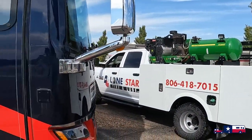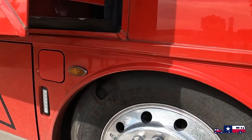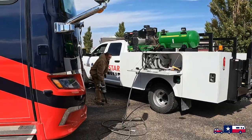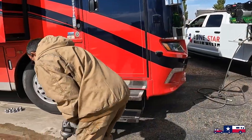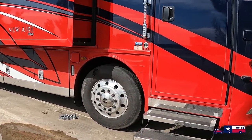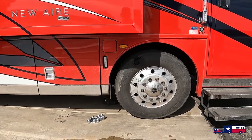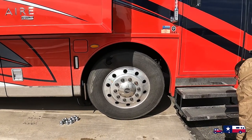This is not the video we expected to be bringing you. We had expected to take you into Colorado and share our travels there, and we will be bringing you those videos. But we felt like this was an important video to jump ahead with, because this is something that a lot of RVers fear — and it was our biggest fear — having a front drive tire blowout, especially in a Class A motorhome.